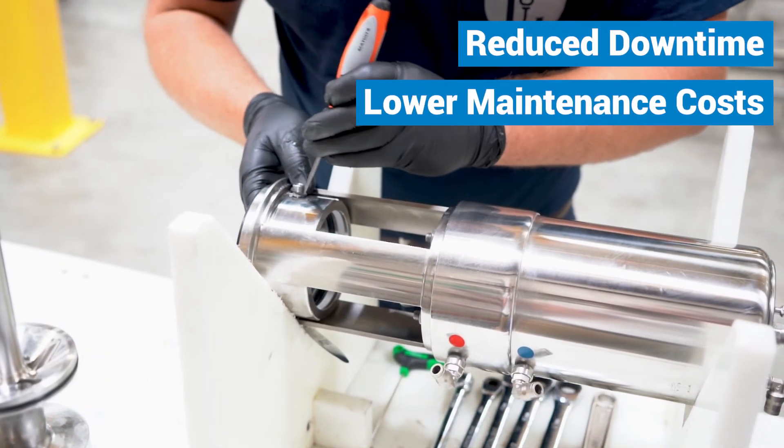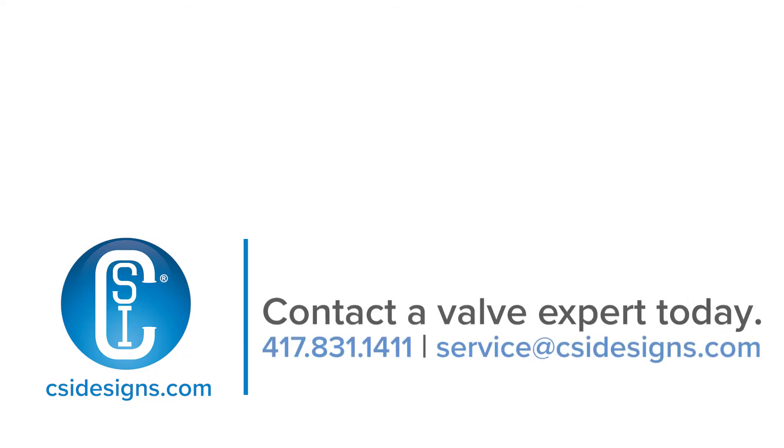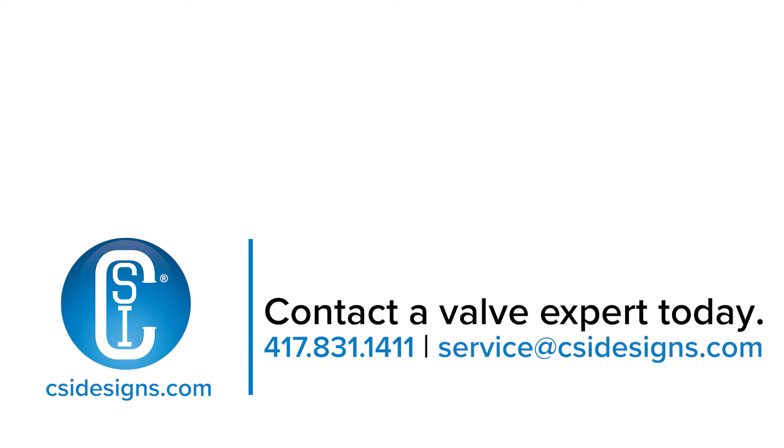reduced downtime, lower maintenance costs, and increased productivity. To learn more about this program or to schedule your system audit, call us today.